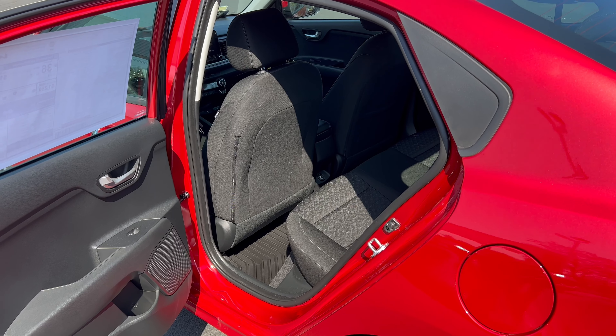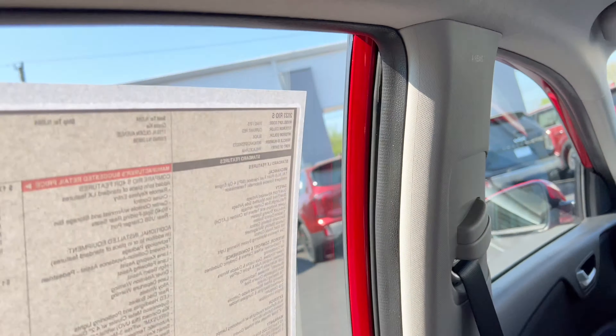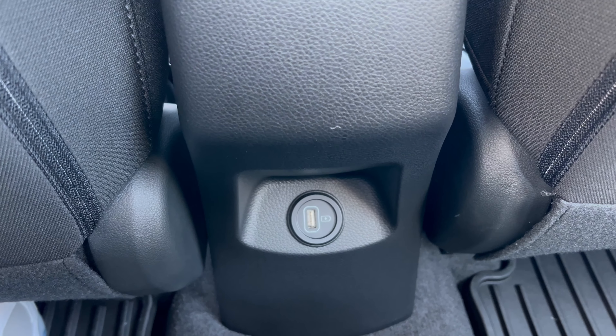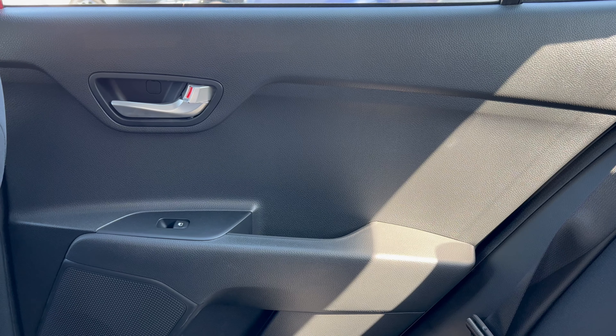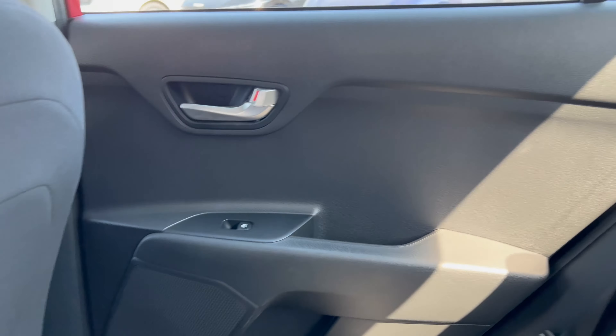Moving to the back seat with the seat set for my 5-foot-11 driving position — it's a low bridge getting in, but once inside I have enough knee room without touching the front seat, though headroom is tight and I had to duck getting in. The same cloth material lines the seat backs. There's no seat pocket behind the driver, but there is one behind the front passenger. There's a USB-A port in the rear. The rear door panel, like the front, is plain hard black plastic throughout.